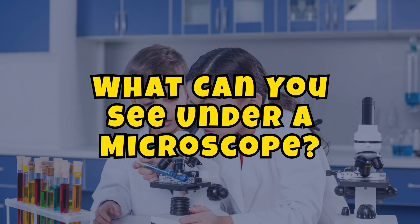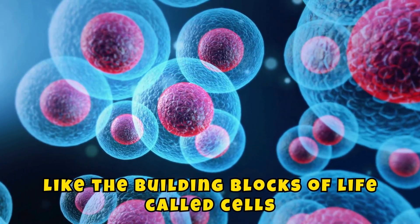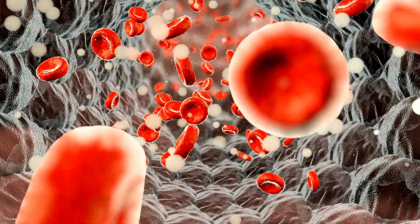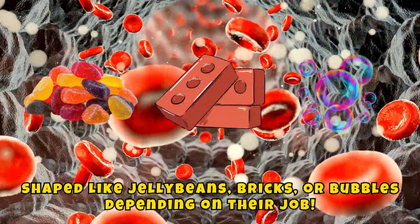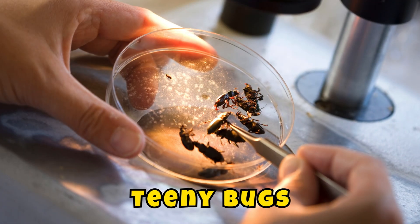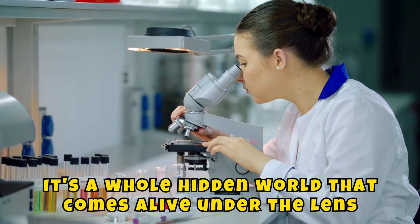What can you see under a microscope? You can see all kinds of cool stuff, like the building blocks of life called cells. Your body has trillions of cells, and they're shaped like jelly beans, bricks, or bubbles depending on their job. You can also look at tiny germs, teeny bugs, and even fuzzy mold that grows on old bread. It's a whole hidden world that comes alive under the lens.